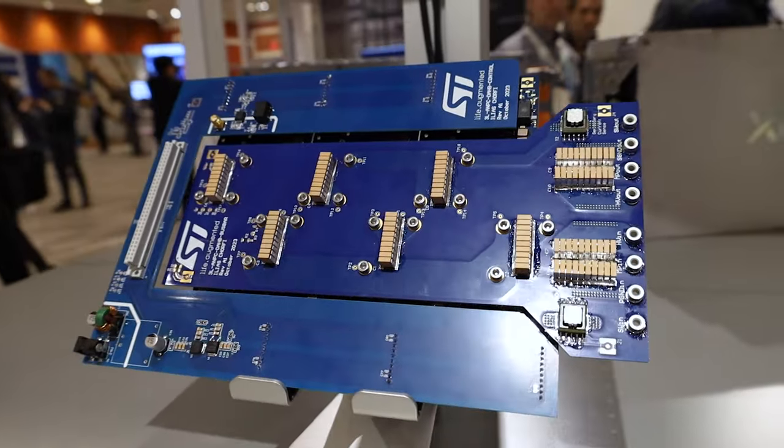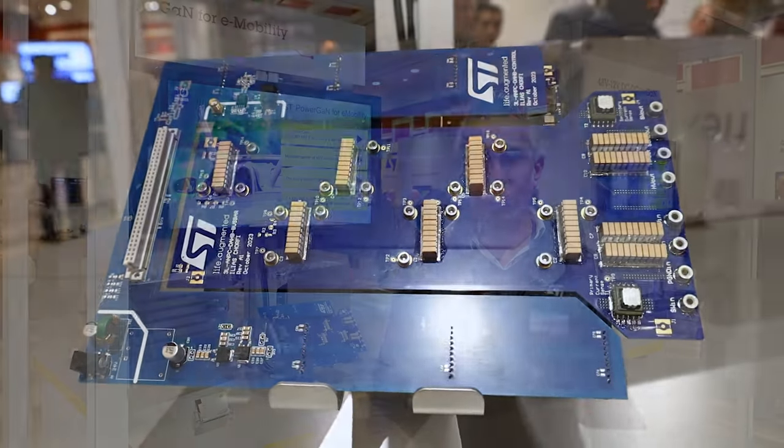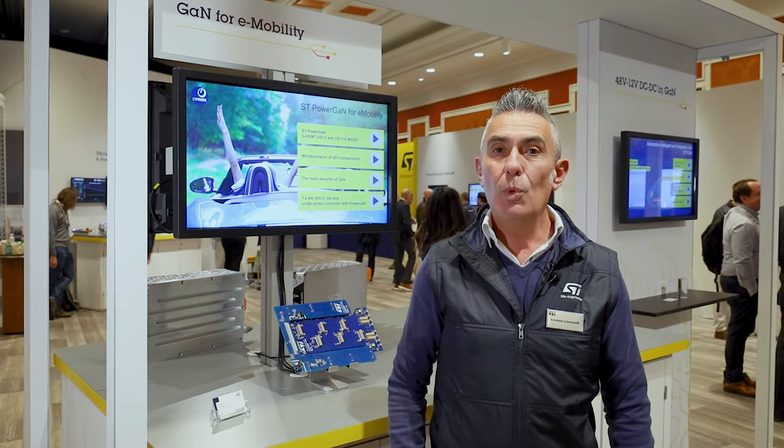At ST we have developed GaN products based on HEMT technology — high electron mobility transistor. For Power GaN, ST is focused on 100V and 650V classes with innovative topside cooling packages.